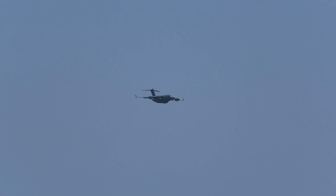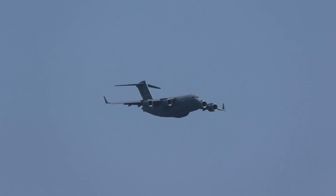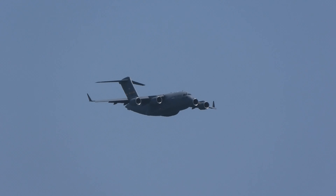This is a big airplane. It has a wingspan of about 170 feet, is 174 feet long, and stands 55 feet high at the tail.